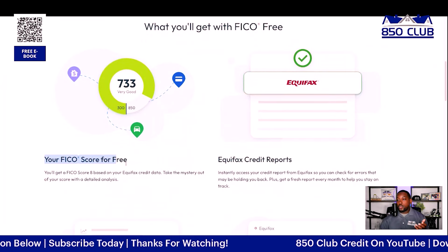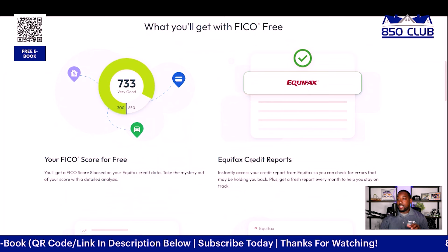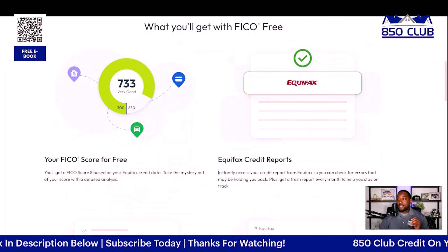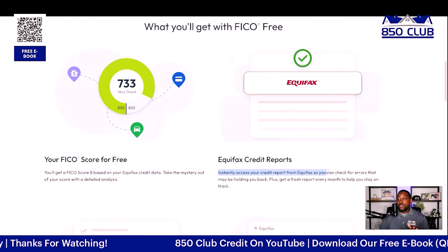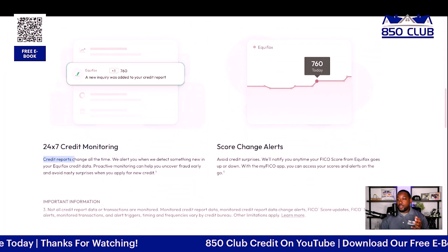Here's what you get with the free FICO plan. Number one, you get your FICO score for free — this will be a FICO Score 8 based on your Equifax credit data only. You'll get detailed analysis to take the mystery out of your score. You'll also be able to instantly access your credit report from Equifax so you can check for errors that may be holding you back, plus a fresh credit report every single month to help you stay on track.